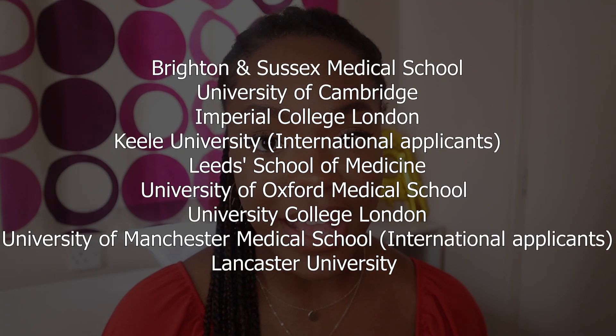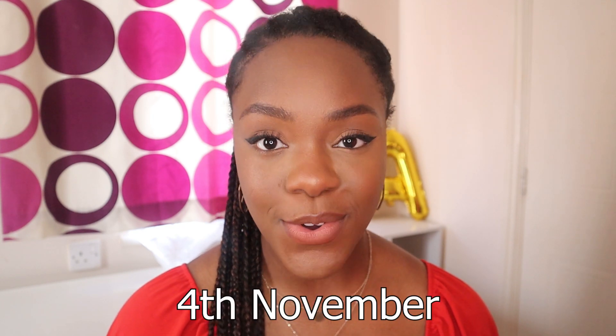The other admissions test is the BMAT, required by only a limited number of medical schools. The BMAT is always on the 4th of November and is a written paper with three sections: Section 1 is similar to the UCAT, Section 2 is science-heavy, and Section 3 is essay-based. The application deadline for medicine and dentistry is the 15th of October, meaning you actually sit the BMAT after you've submitted your application. Note that this year the September BMAT date was cancelled due to COVID-19.